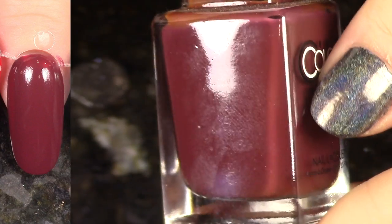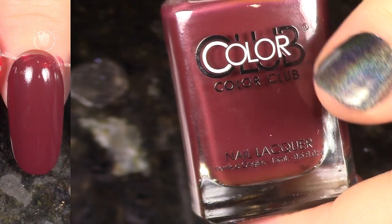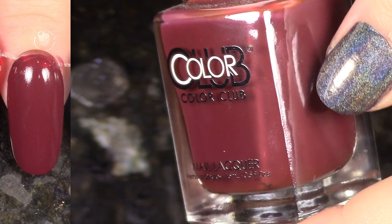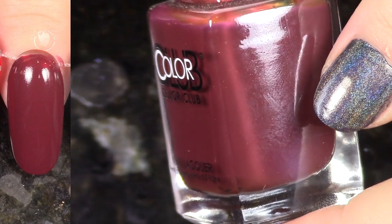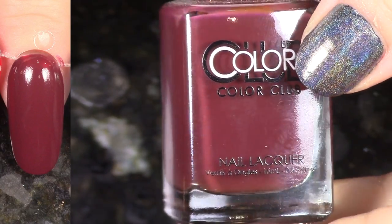We have Mentor from Mars from last year's fall collection — the Midnight Muse collection. This is a really beautiful cream. I love this shade. Is it brick? Is it maroon? Is it berry? I just really like it. It has a great formula as well.